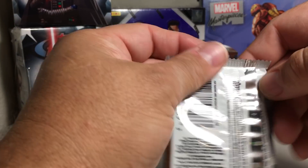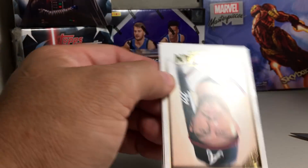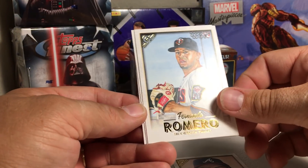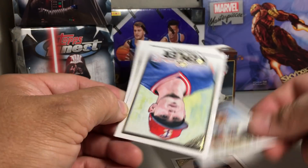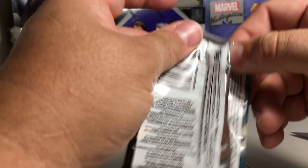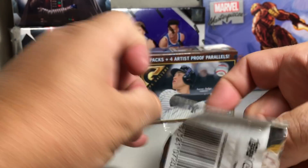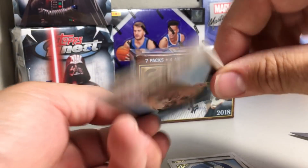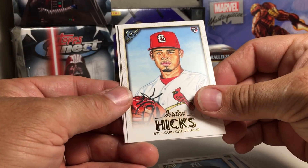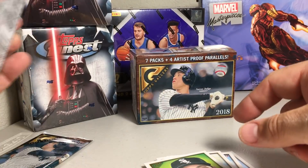Next pack: Freddie Freeman, Fernando Romero rookie, Max Kepler, and Anthony Rizzo. Next pack: Giancarlo Stanton, Jordan Hicks rookie, Manny Machado, Yasmil Garcia. Two packs left.